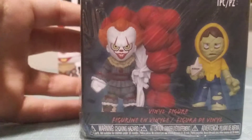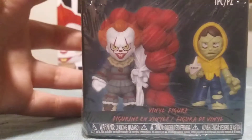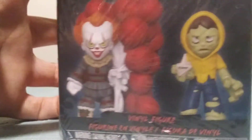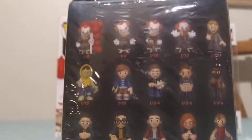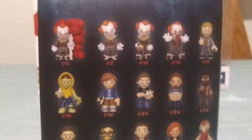Seems like we got Pennywise with a bunch of balloons there. We got a zombified Georgie over there. Then we got some more characters, more Mystery Minis on the side. So here's the ones that we can get. I just took the plastic off so the camera can focus.